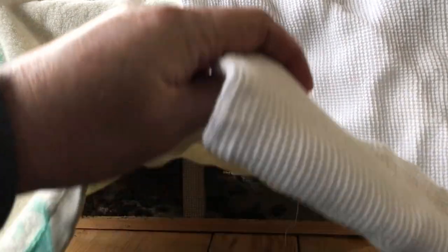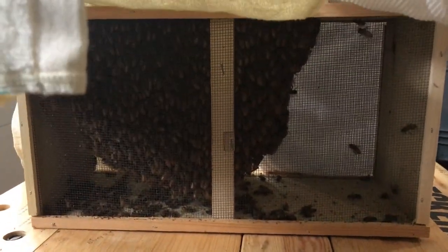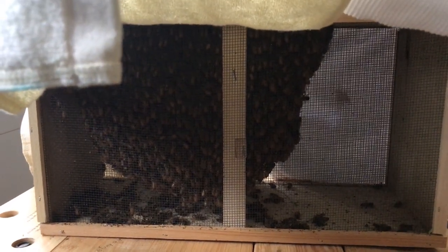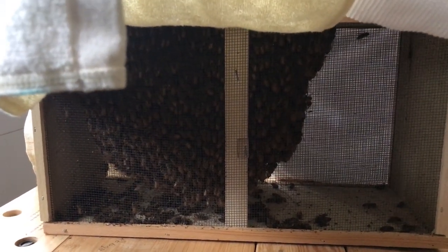It's cooler out today in the 50s. Tomorrow it's going to be up in the 60s, so it should be a much better day to install them. I'll cover them with a towel, give them some shade, and they should be fine. There are a few casualties in there, but otherwise they're looking pretty good.